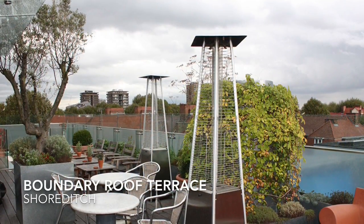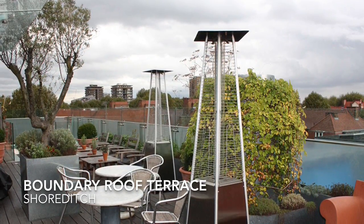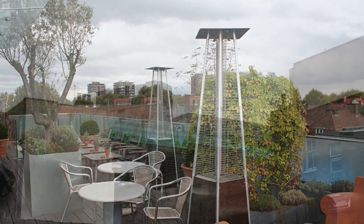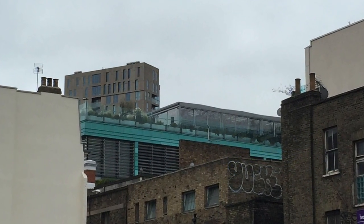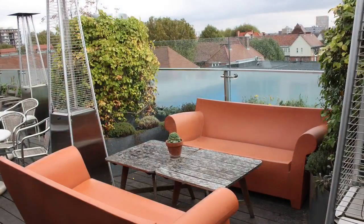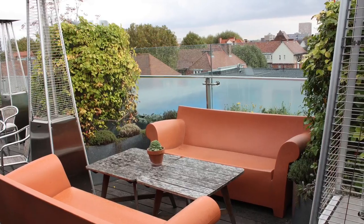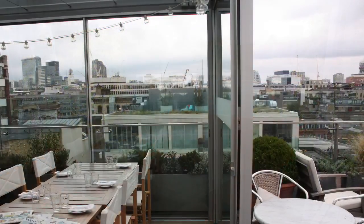When shopping in Shoreditch, the amazing rooftop terrace at the Boundary is a great pit stop. The view is 360 degrees across London. Here there is a grill restaurant with an open kitchen. Part of the rooftop is covered by a sail canopy, open all year round, even during winter.